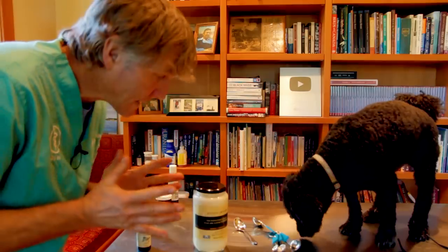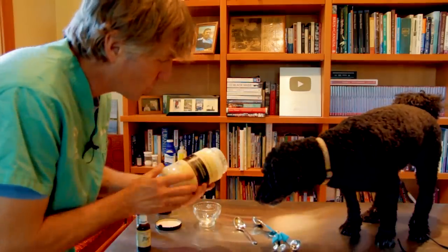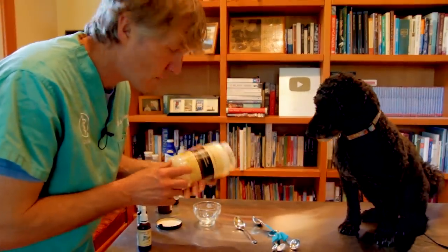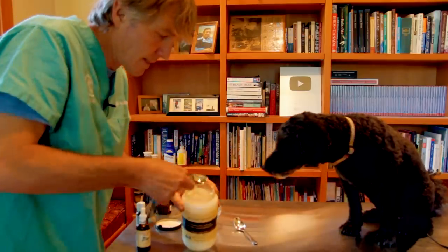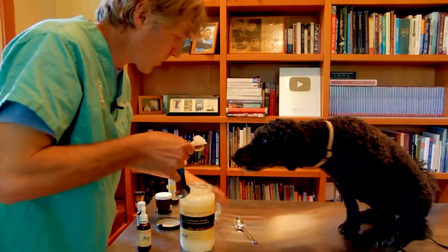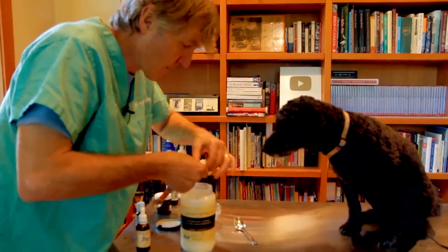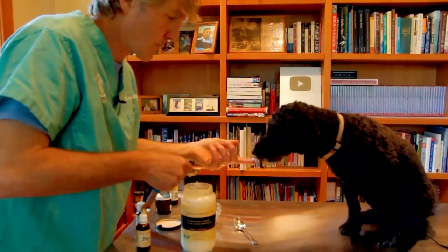Our natural anti-inflammatory homemade cream recipe includes two tablespoons of organic coconut oil. It is anti-inflammatory, antibacterial, antifungal, and also edible. Tula really likes it — hence she's up here and gets to have some. Two tablespoons for the demonstration, and some for you, Tula.